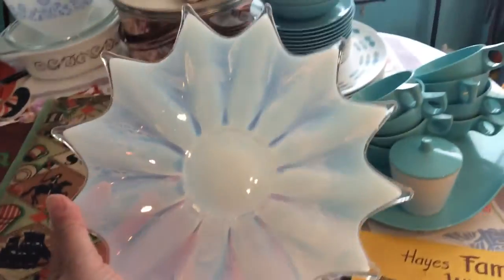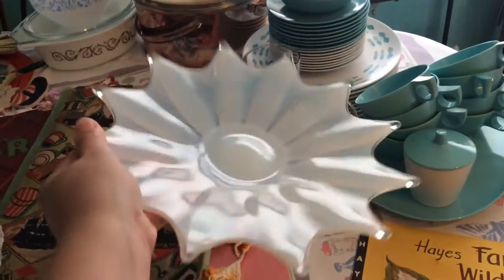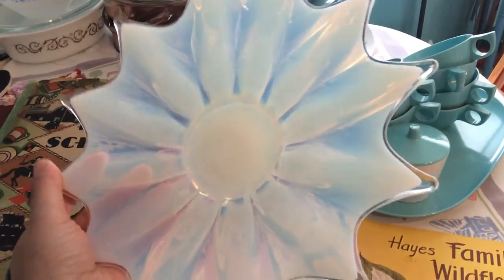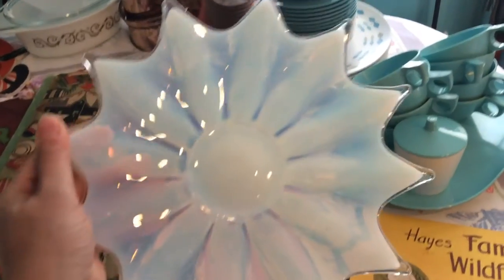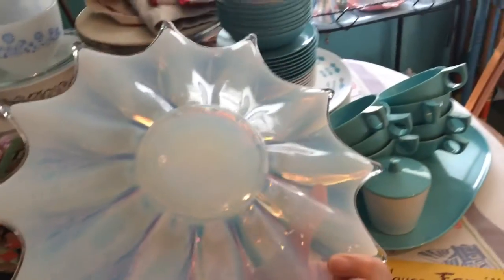I found this — oh my gosh, I just love this. I paid two dollars for it. It is Fostoria glass in the Heirloom pattern and this one is white — they actually come in different colors. But for two dollars and it's in perfect condition.